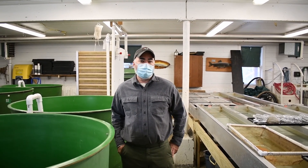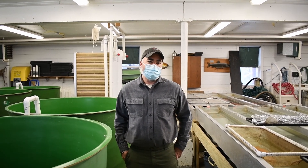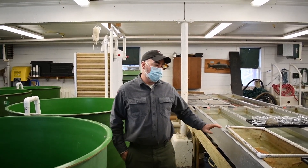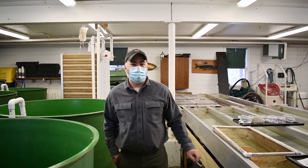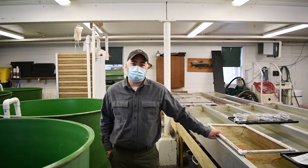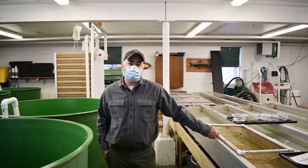At Casco we have rainbows, brook trout, brown trout, and salmon. We carry mostly salmon eggs and brook trout eggs. We have at any one time usually over 100,000 fish, and we stock out around 60,000 pounds each year.